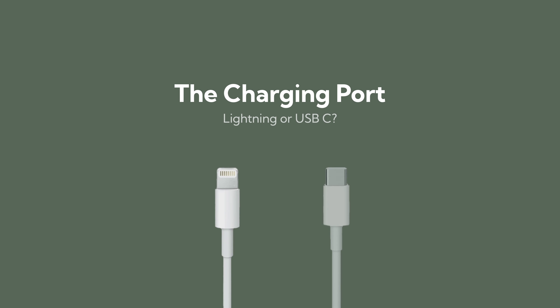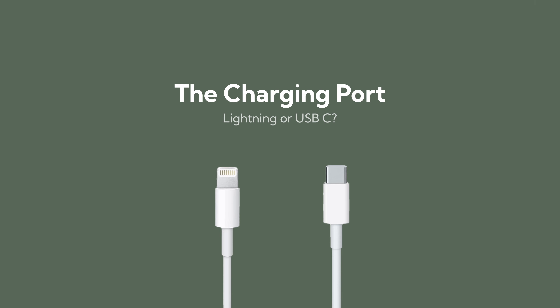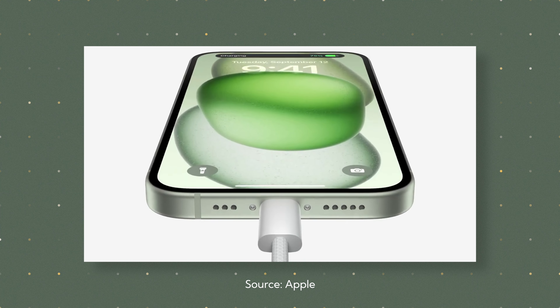I just struggled to see where dynamic island is valuable for me and the way I use my iPhone. That might be different for you, but personally I struggled to see the value. Next, you've got the charging port. The lightning cable is dead — it's now USB-C. And while that means you can charge everything with one cable — your laptop, iPad, phone, Kindle, probably all your other devices — I'd ask yourself: is carrying one extra cable really that hard? For me, it's not, so it's not a big enough reason to upgrade.